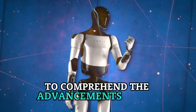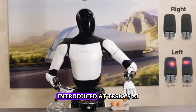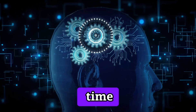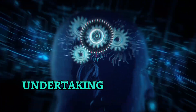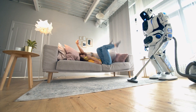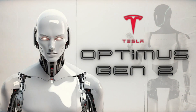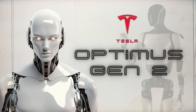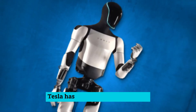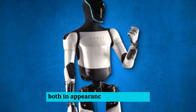To comprehend the advancements in the Optimus Gen 2, it's essential to reflect on the original Optimus concept introduced at Tesla's AI Day in August 2021. At that time, the vision was to develop a robot capable of undertaking tasks that humans might find undesirable, such as assisting in factories or handling hazardous waste. The early Optimus prototype resembled more of a person in a robot costume than an authentic humanoid robot. However, with each iteration, Tesla has steadily refined Optimus, striving to make it increasingly realistic both in appearance and behavior.